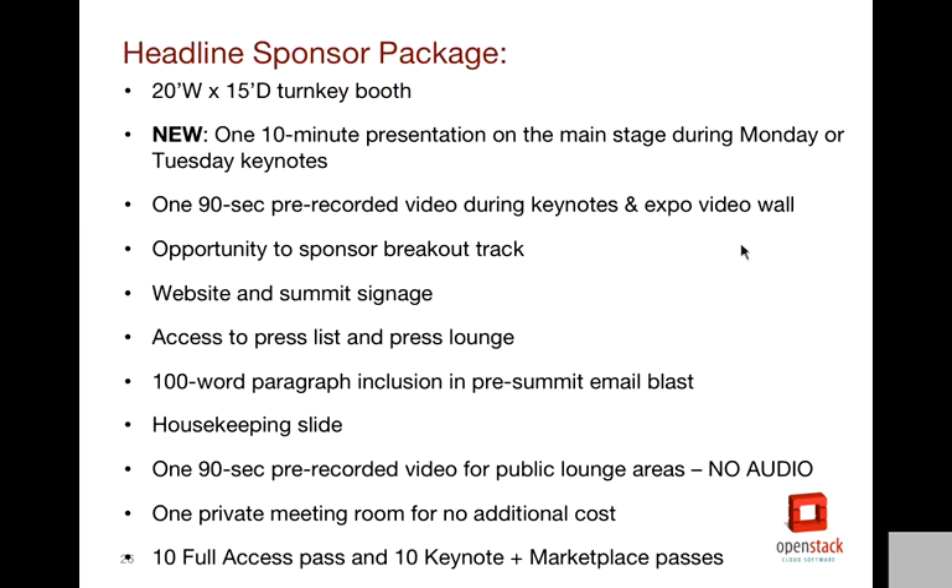The speaking opportunity for headline sponsors is a 10-minute presentation during keynotes, either Monday or Tuesday, as well as a 90-second prerecorded video that will play during keynotes. You also have the opportunity to add on a breakout track, and then the usual promotion on our website, and a 100-word paragraph inclusion in the pre-summit email blast. You can also have a 90-second video without audio that will play on screen throughout the center — there are a lot of flat screens throughout the hallways and we'll use those for advertising. You'll get 10 full-access and 10 keynote marketplace passes.